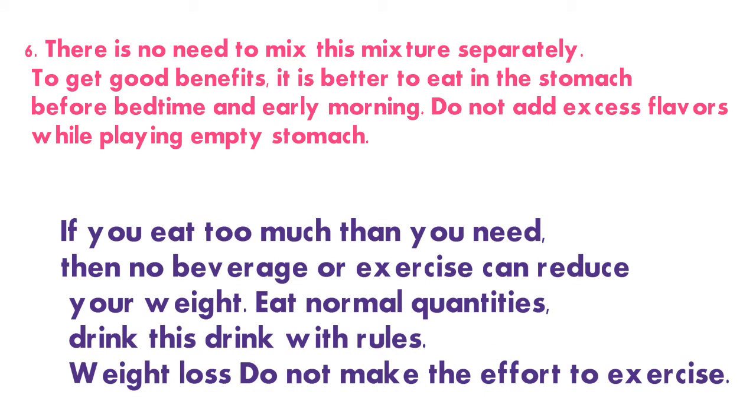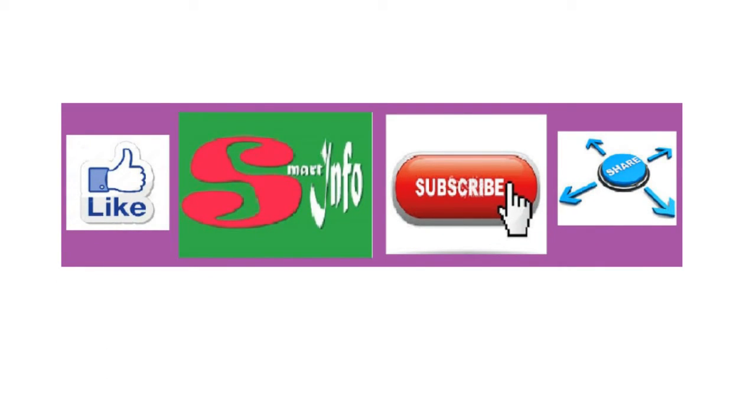This beverage enhances the metabolism process of our body, thus reducing weight without physical exertion and helping shed excess weight. However, if you eat too much more than you need, then no beverage or exercise can reduce your weight.